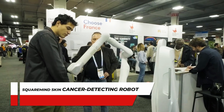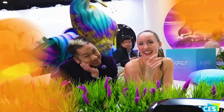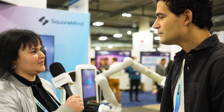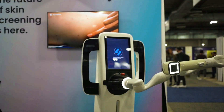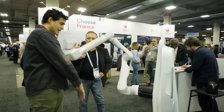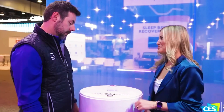Number 7: SquareMind Skin Cancer Detecting Robot. SquareMind, a developer of robotic medical equipment, came with their revolutionary skin cancer detection robot at the exhibition. With this disease affecting millions globally, SquareMind unveiled their product, which can digitize the entire scan through high-resolution dermoscopy, automating the process within minutes. The company's mission is to make early skin cancer detection accessible and efficient.